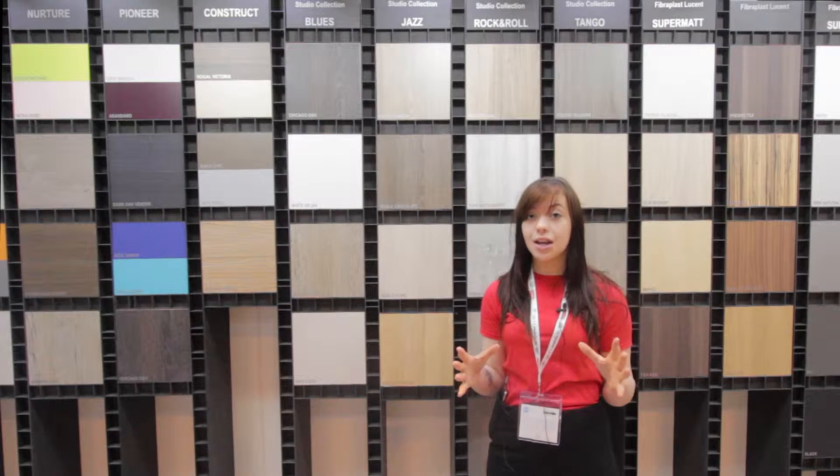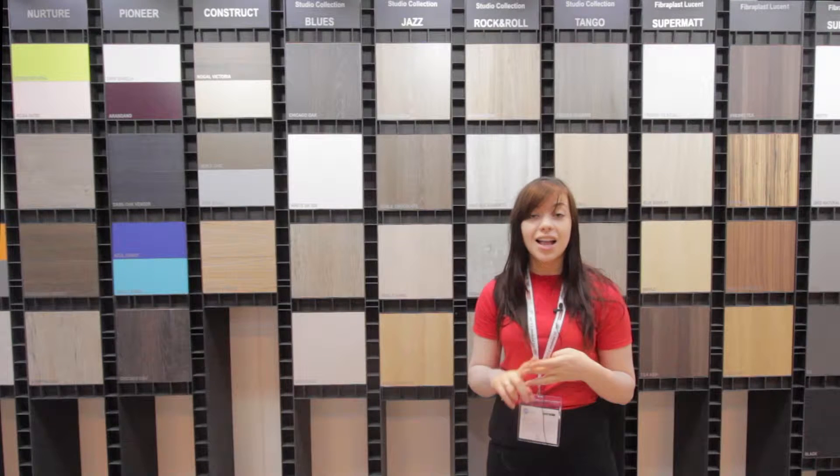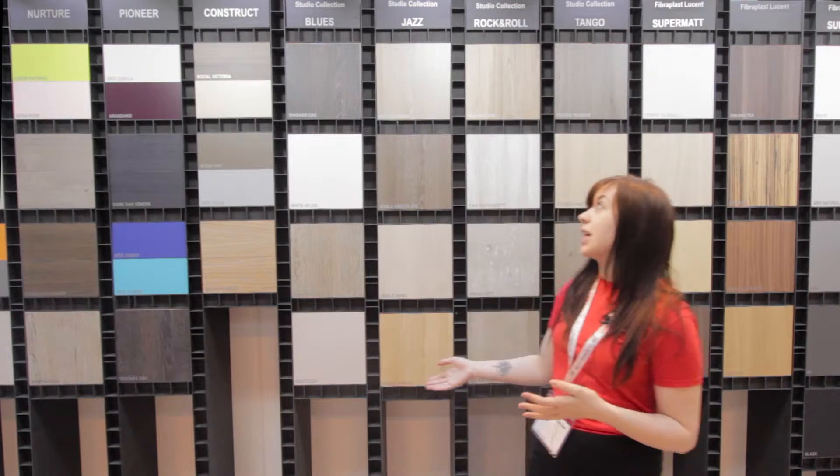The studio collection ranges into four columns: Jazz, Blues, R&R, and Tango — all here on display behind me.